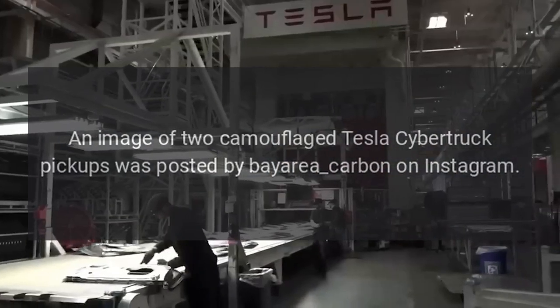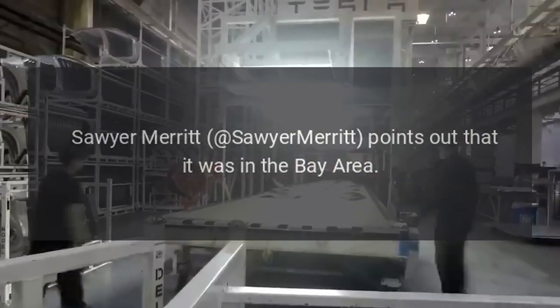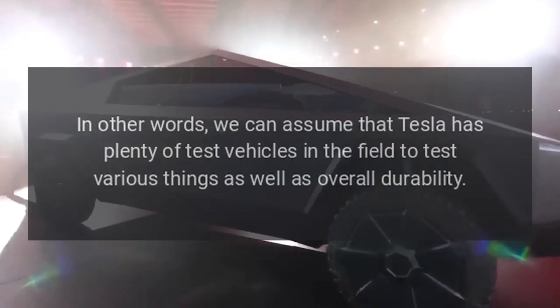An image of two camouflaged Tesla Cybertruck pickups was posted by Bay Area Carbon on Instagram. Sawyer Merit points out that the sighting was in the Bay Area.